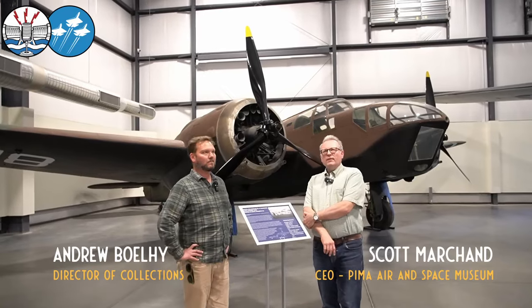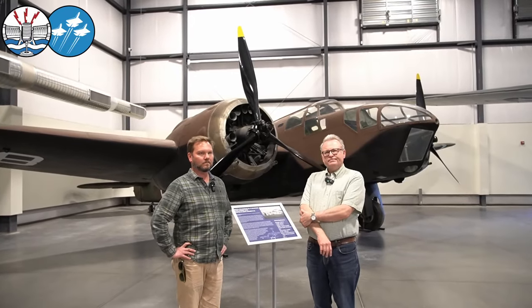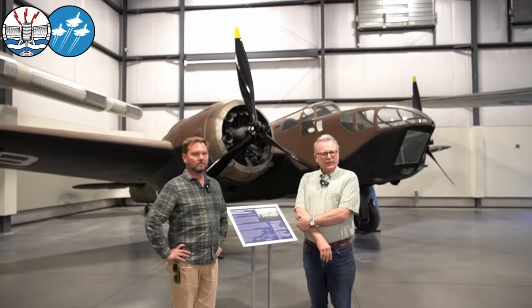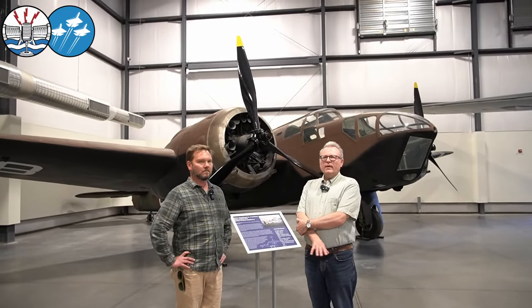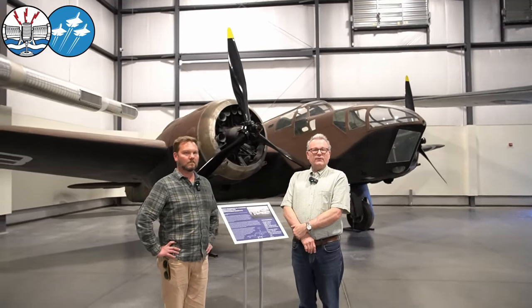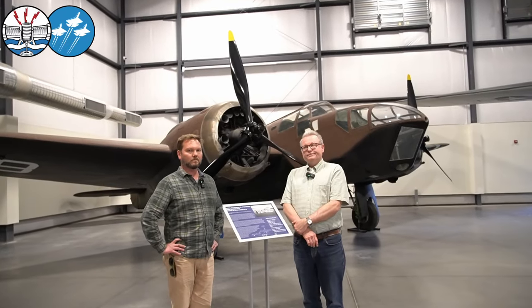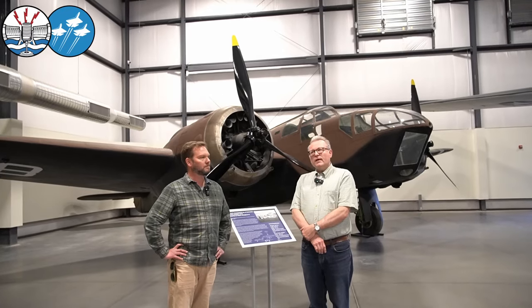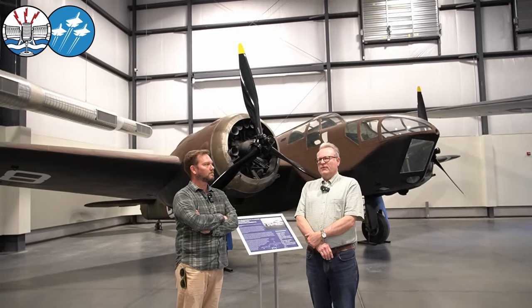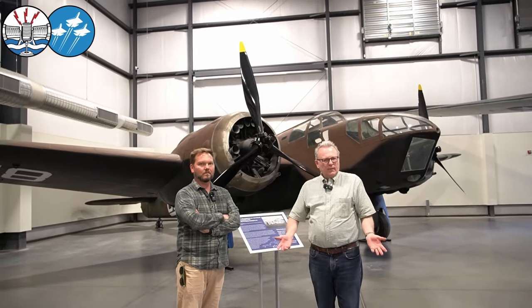Curatorially, we're often charged with making interesting decisions about how we want to represent our artifacts. As Andrew's touched upon in other episodes, when we have a known history of an airframe we'll generally pick a history from that portfolio. But occasionally we get aircraft here that are really franken airplanes, constituted out of new parts or refabricated parts. In that case, when we don't have a clean, clear, concise history — I mean, you could pick the history of an aileron and build a story around it.